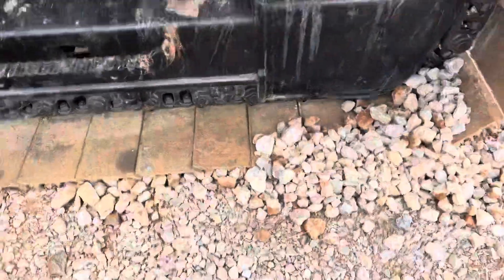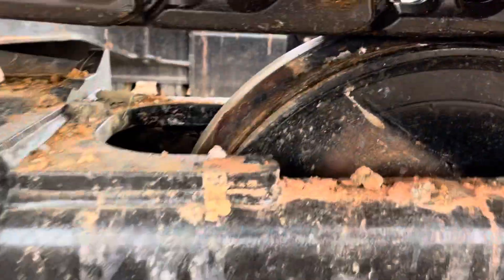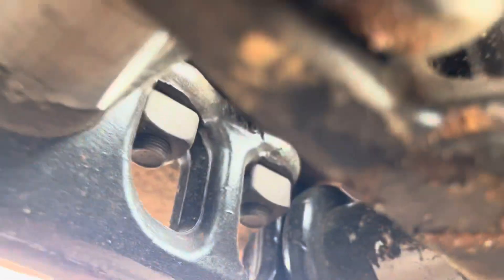This undercarriage is fantastic — it has brand new sprockets and brand new chain, and you can still see some paint on it.